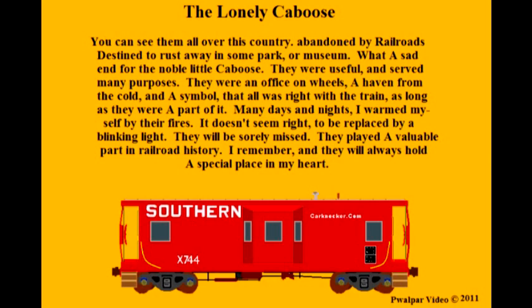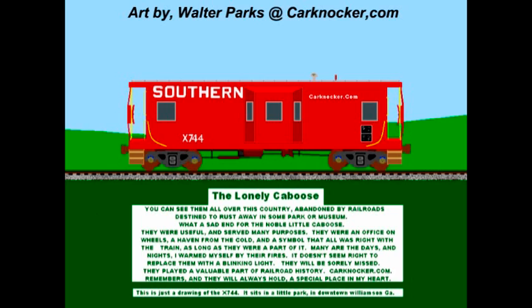You can see them all over this country, abandoned by railroads, destined to rust away in some park or museum. What a sad end for the noble little caboose. They were useful and served many purposes — they were an office on wheels, a haven from the coal, and a symbol that all was right with the train, as long as they were part of it.